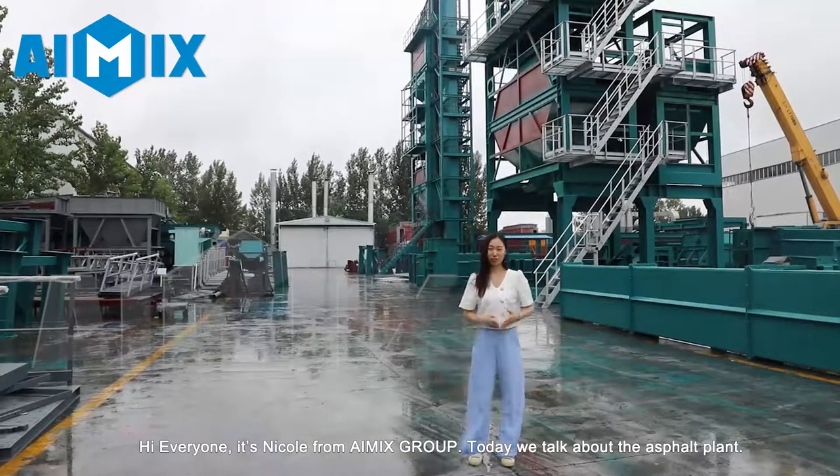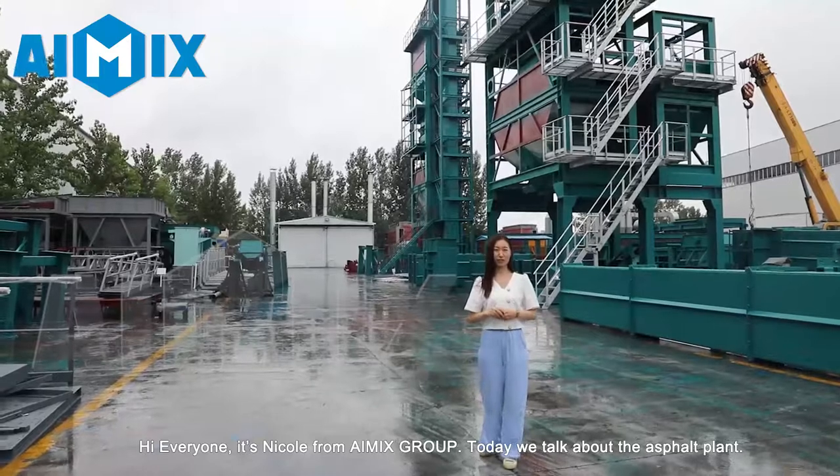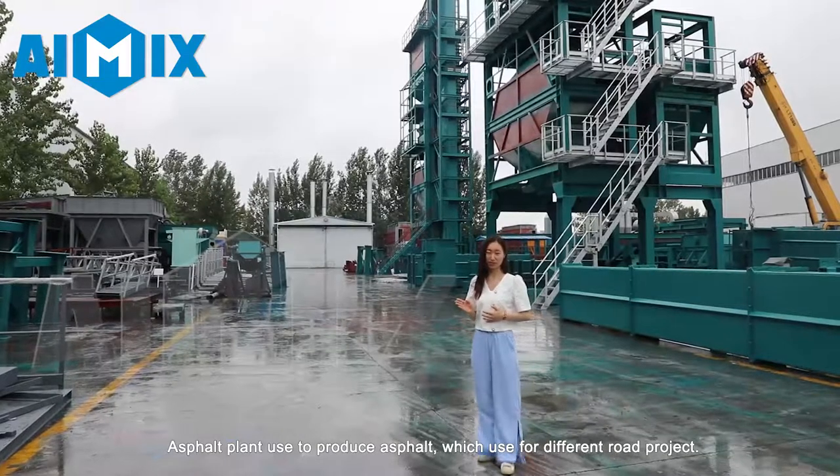Hi everyone, it's Niko from iMix Group. Today we talk about the asphalt plant. Asphalt plant is used to produce asphalt, which is used for different road projects.